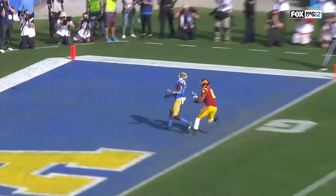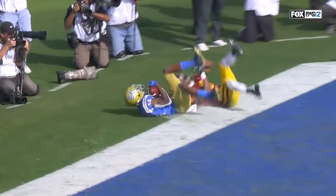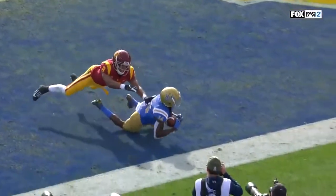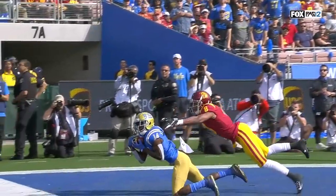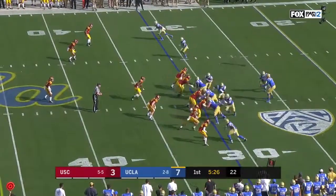Let's confirm he caught this — but what a ball by Wilton Spade. There's no doubt about it, he's got possession and control as he goes to the ground. What a throw, what a play, what a message by this UCLA team that's now really ascending towards the end of the season.